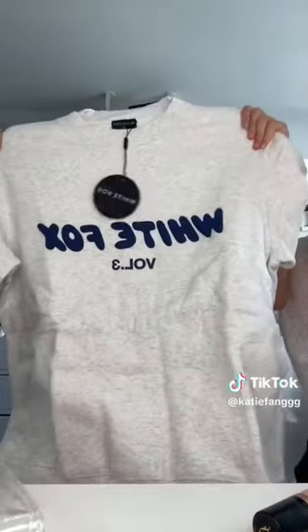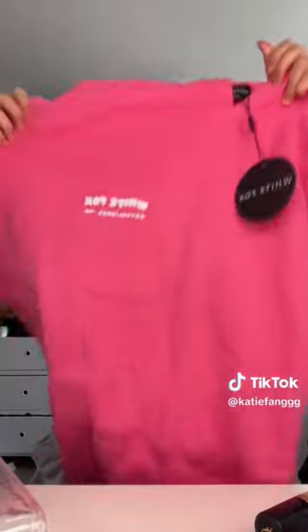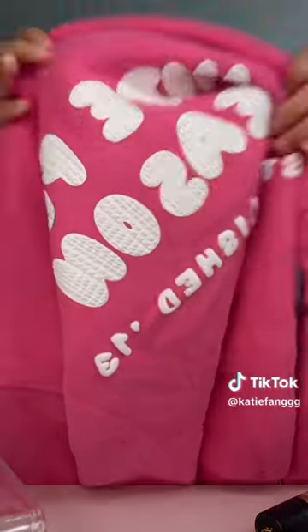First I got this one — it has White Fox on it in blue. Then I got this hoodie in hot pink because this color is so pretty. Oh my god, their hoodies are so soft. The back is so cute, look at the letters — so cool.